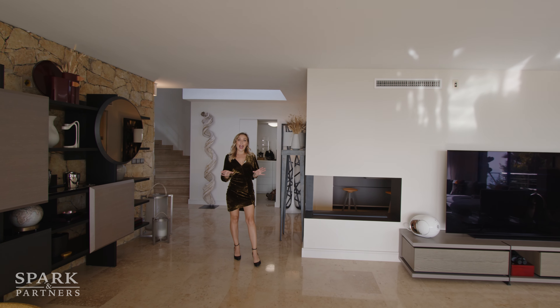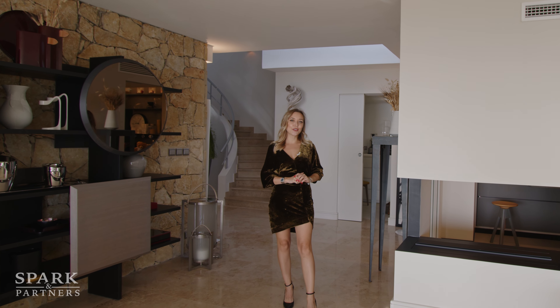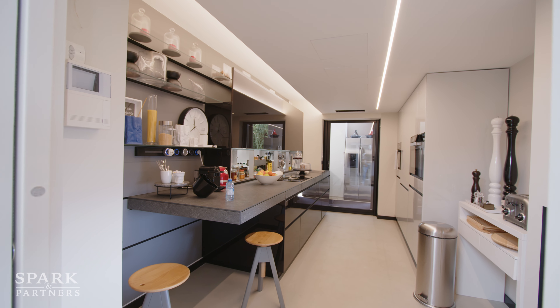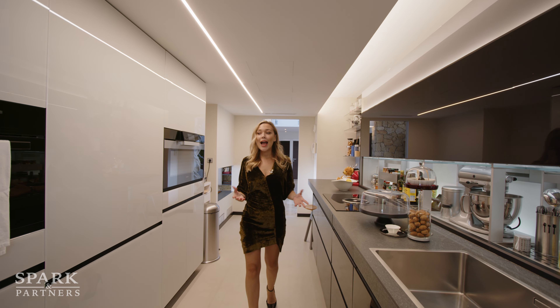There is a wonderful fireplace you can light up in the evenings, as well as very convenient access to the kitchen right behind this wall.